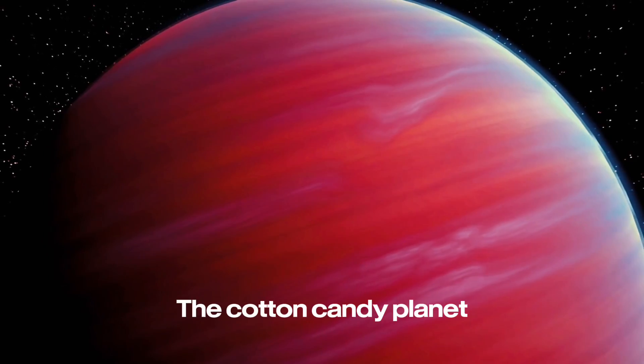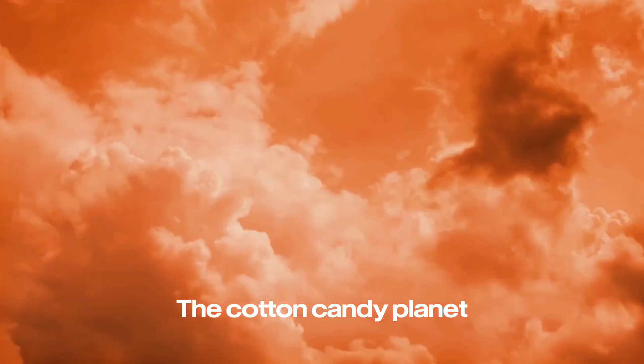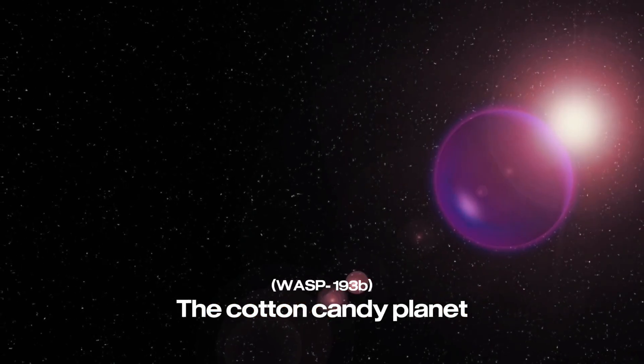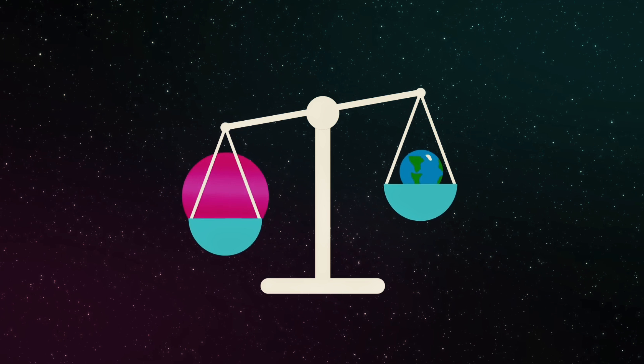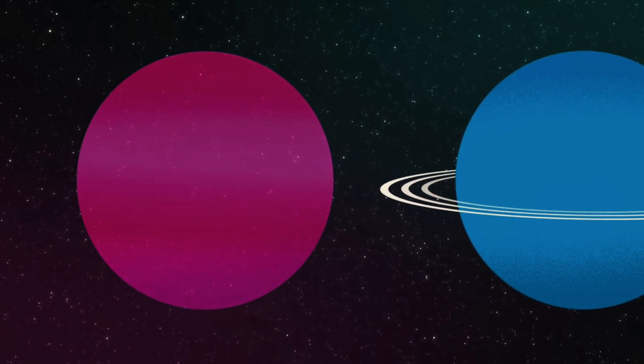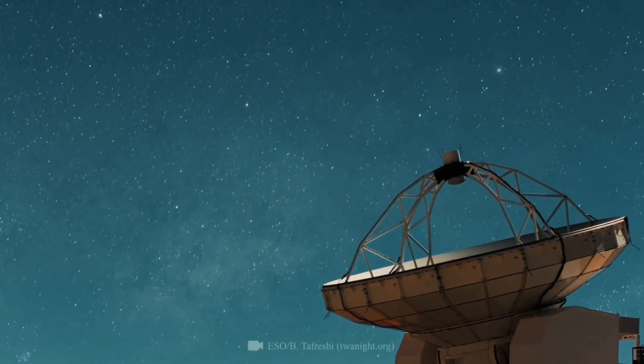Astronomers have found a planet that looks like it is made of cotton candy, and they are calling it the cotton candy planet. This wild exoplanet, WASP-193b, is 1200 light-years away and about 50% bigger than Jupiter, but it's the second lightest planet ever discovered — so airy it practically floats. Scientists are scratching their heads over how something this puffy even exists. They think it's mostly made of hydrogen and helium, the lightest gases out there, and its unique characteristics challenge current theories of planet formation.